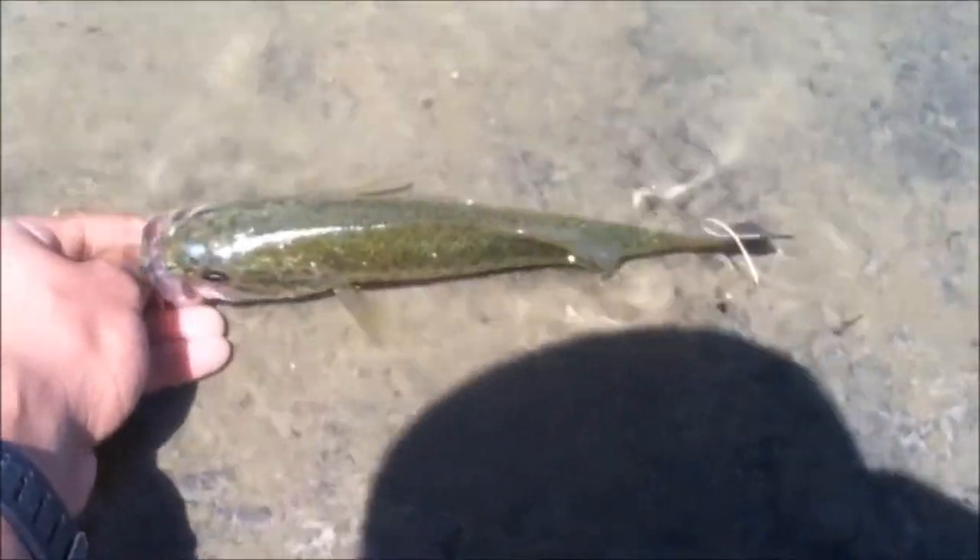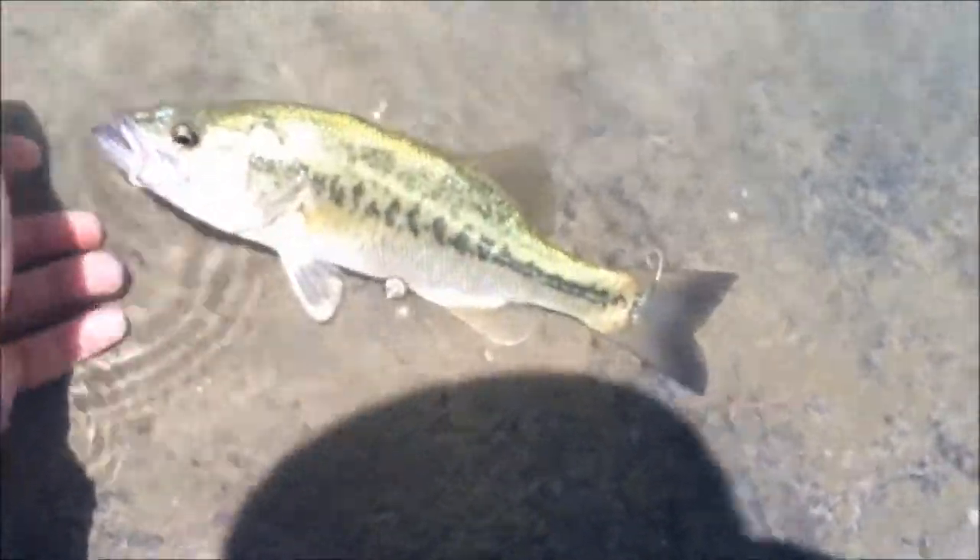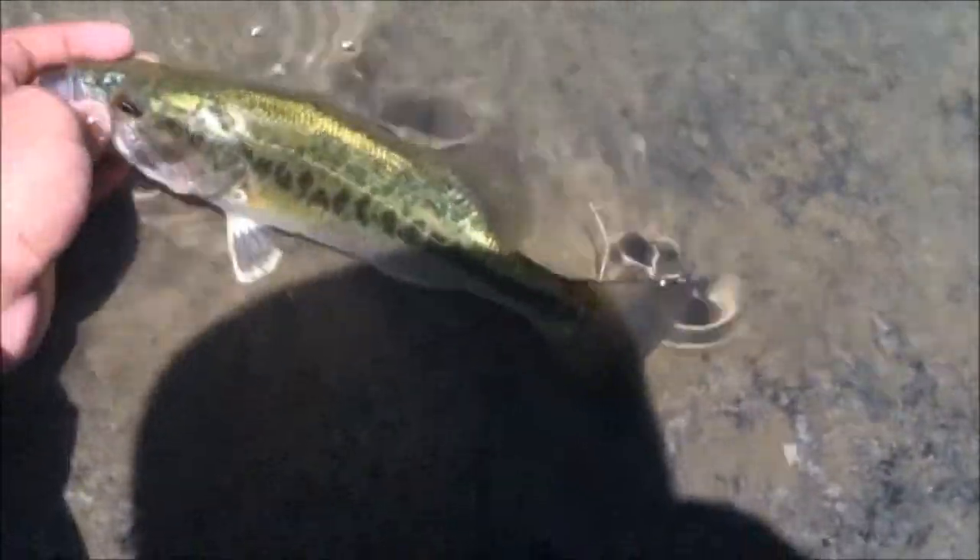I'm just going to let this guy go — he's been out for a while. Just see if he'll recover. I kind of didn't hook him in the best spot. There he goes. I guess he wasn't that injured.